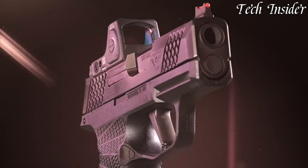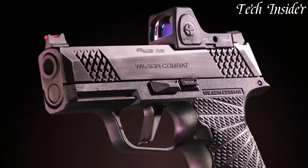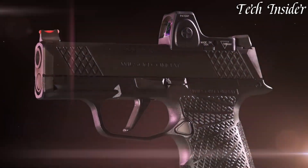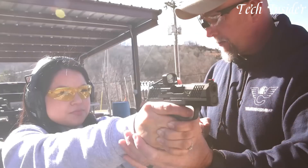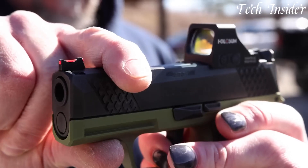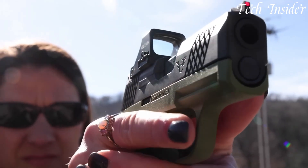Whether you're an experienced concealed carrier, a first-time gun owner, or someone seeking a dependable self-defense solution, the WCP-365 embodies both Sig Sauer's reliability and Wilson Combat's excellence, offering an effective, compact, and customized solution for personal safety.